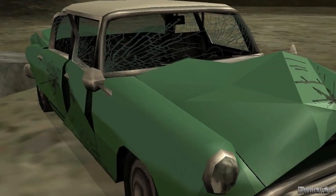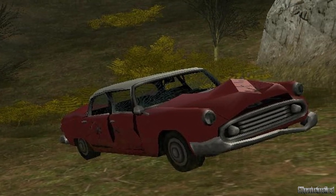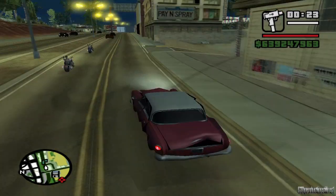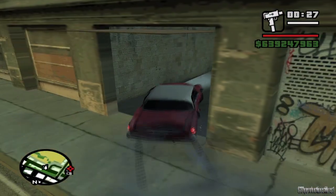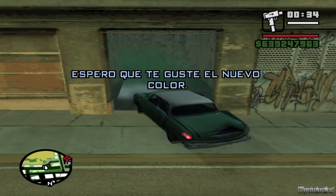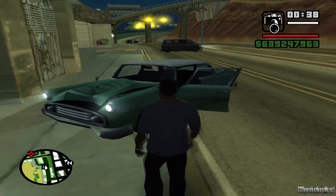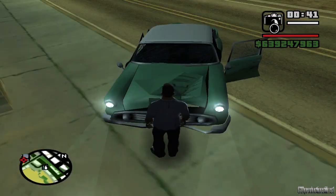Estos autos, cuyo modelo en el juego es llamado Glendale, tienen la particularidad de que siempre están dañados. Por mucho que intentemos repararlos, jamás se logrará. Como pueden ver, ingresé el auto en un taller para que lo repararan, y según lo hicieron, pero el auto sigue igual de dañado, solo cambió su color.